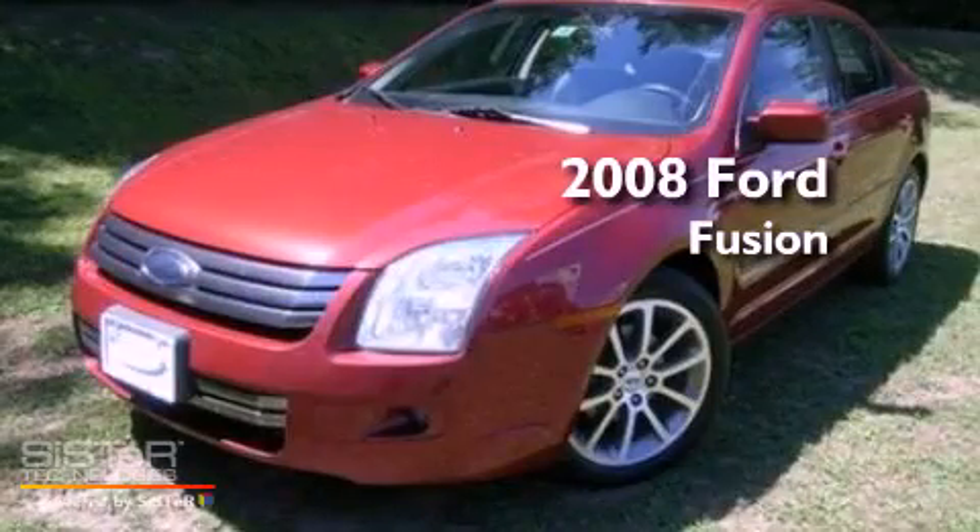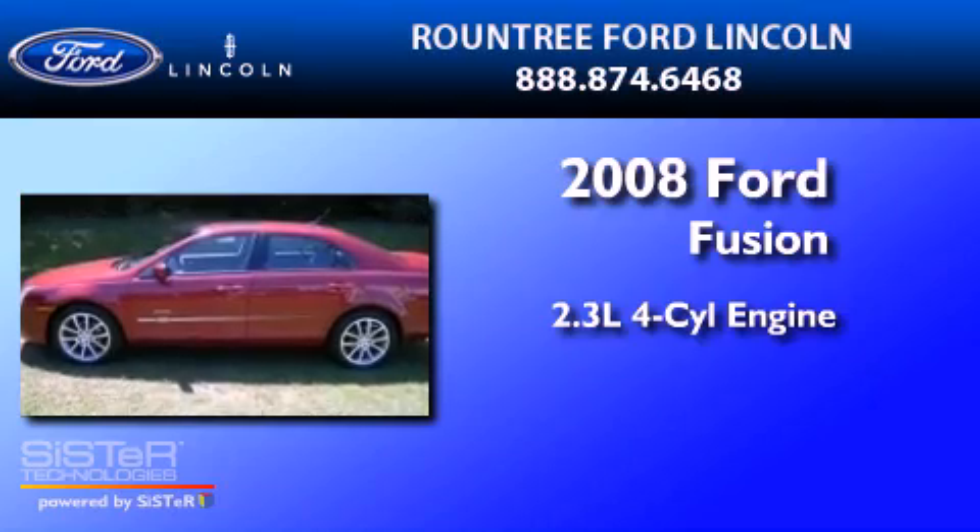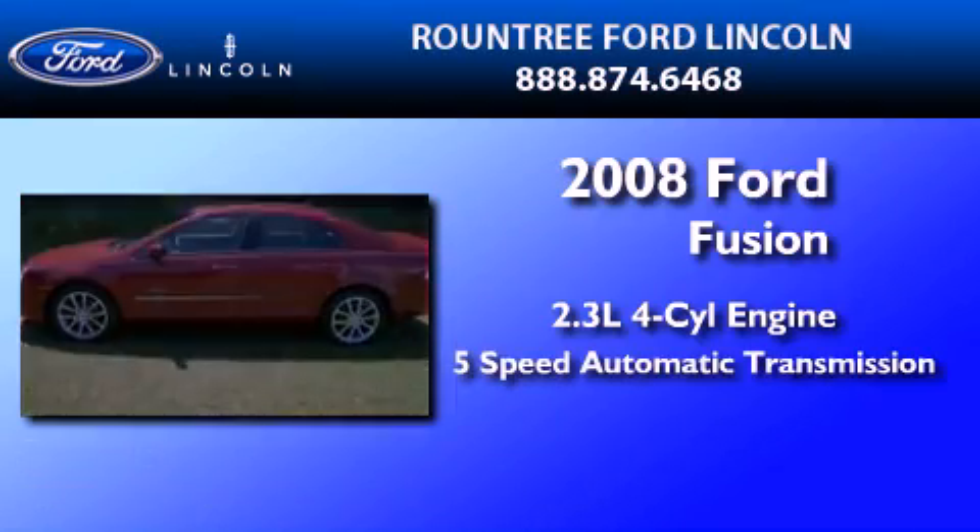This is a 2008 Ford Fusion. It has a 2.3 liter 4-cylinder engine and a 5-speed automatic transmission.